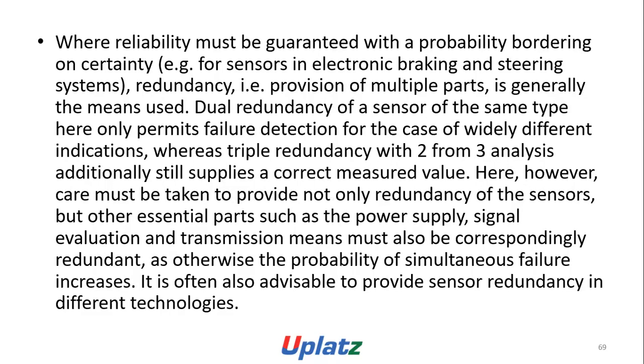Reliability must be guaranteed with a defined probability boundary. Reliability for the production of multiple parts generally involves dual redundancy of a sensor of the same type — here only performance failure detection — for highly different indications, or triple redundancy with two-from-three analysis, which additionally still supplies a correct measured value. Care must be taken to provide redundancy not only of the sensors but of other essential parts such as power supply, signal evaluation, and transmission; these must also be correspondingly driven.